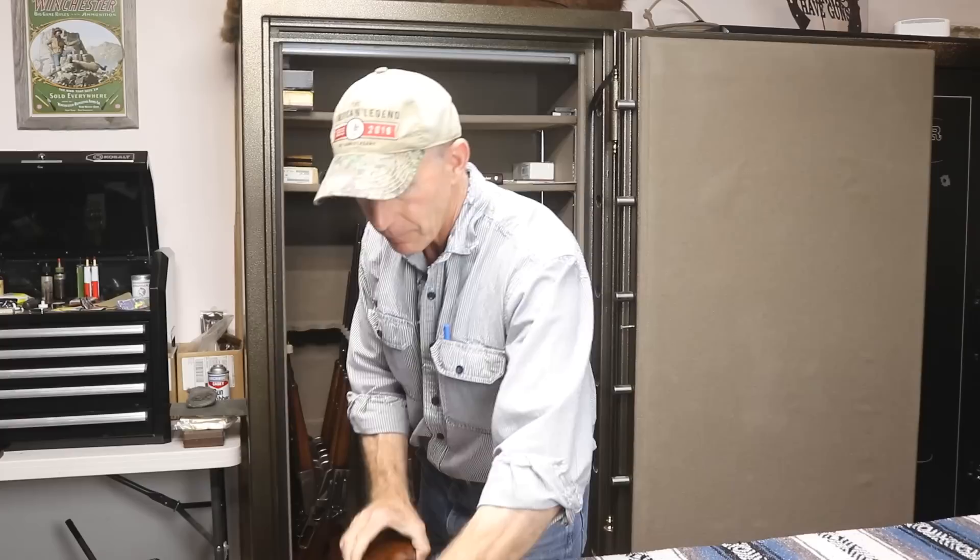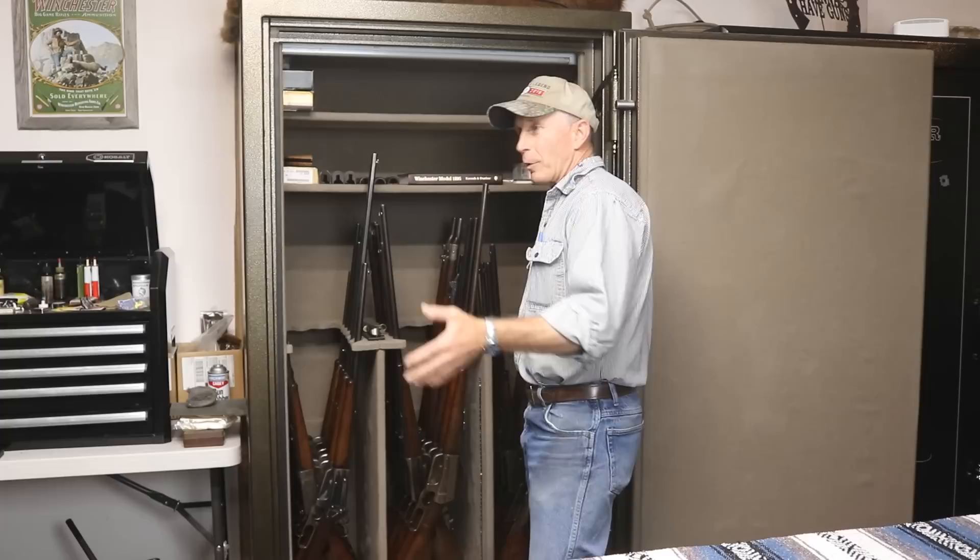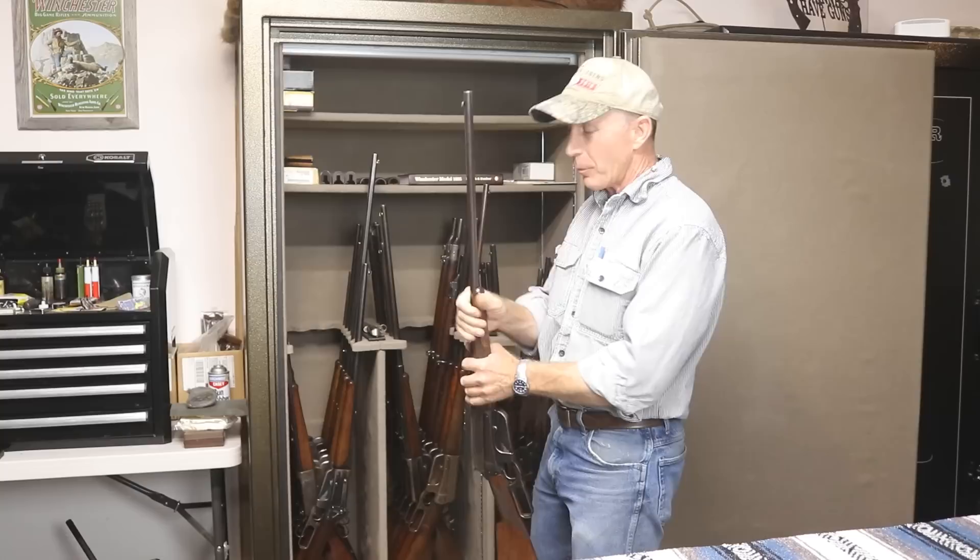Takedowns in this day and age aren't particularly so useful, but if you think about the 1890s to 1920s — modes of transportation being what they were — being able to take that rifle down to pack it to go on a train or whatever mode of transportation you had at that time to go hunting was a real benefit.